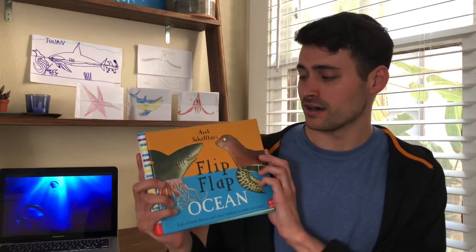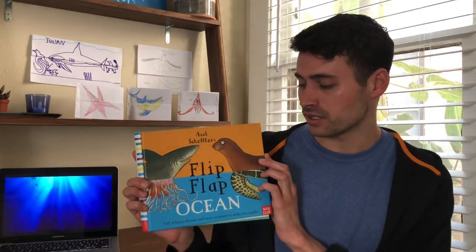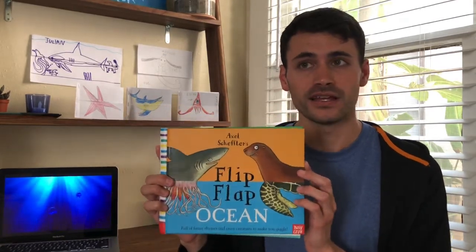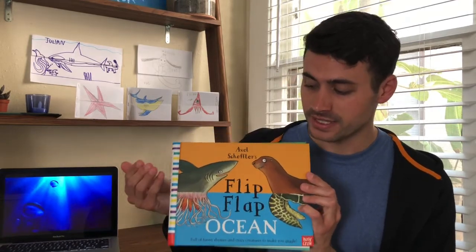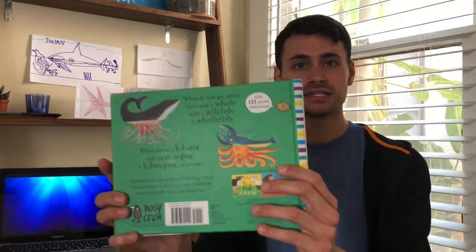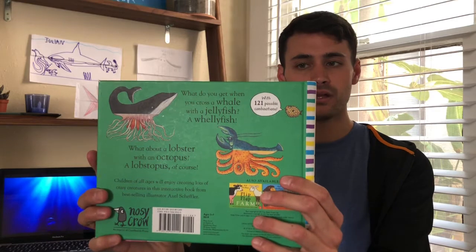Today I have another marine life sea creature video planned. I have kind of a wacky story that I want to share with you guys. This is called Axel Scheffler's Flip Flap Ocean Book, and on the bottom it reads: full of funny rhymes and crazy creatures to make you giggle. What this book does, as you can see on the cover, is it combines different sea creatures together. On the back, there's a little puffer fish saying: with 121 possible combinations. So this small little book can make 121 different combinations of sea creatures, which is pretty crazy. After the book, I want to share some ideas that the Olive Room worked on inspired by this book.